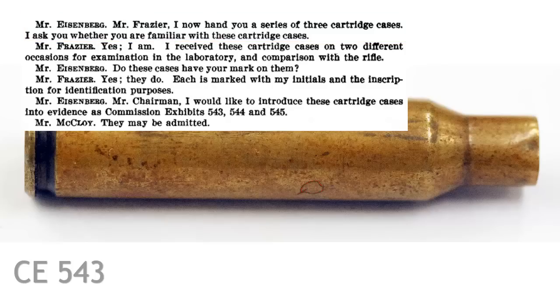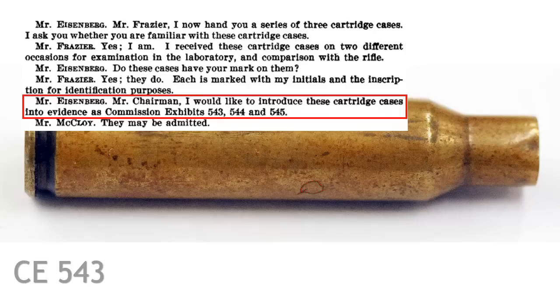Frazier replies: 'Yes, I am. I received these cartridge cases on two different occasions.' Eisenberg asks: 'Do these cases have your mark on them?' Frazier replies: 'Yes, they do. Each is marked with my initials and the inscription for identification purposes.' Eisenberg then says: 'Mr. Chairman, I would like to introduce these cartridge cases into evidence as Commission Exhibits 543, 544, and 545.'